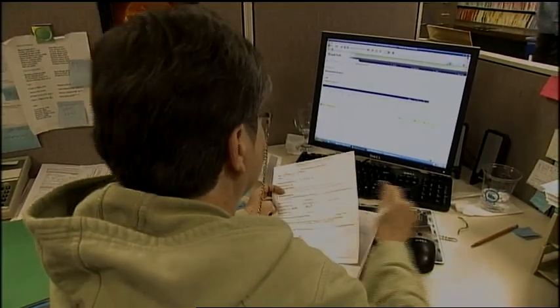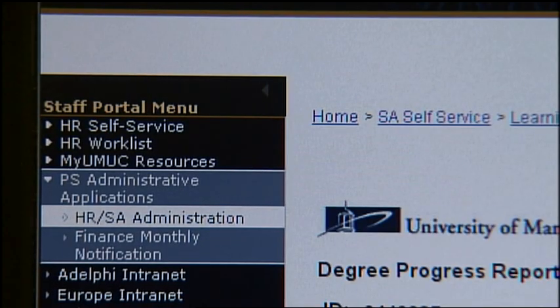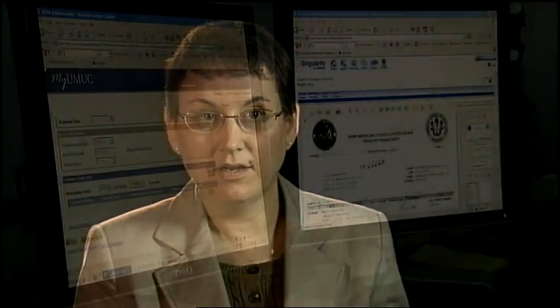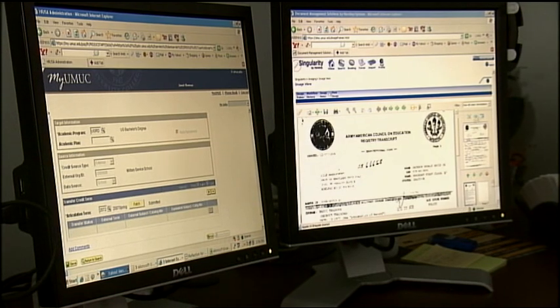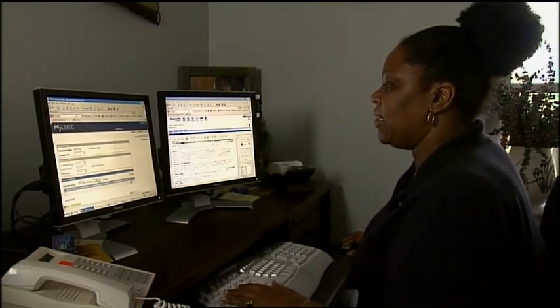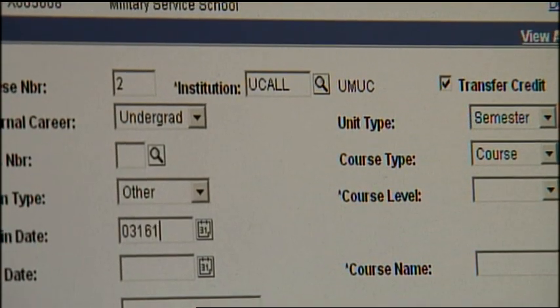Once the student record is virtual and universally accessible and the transcript is processed, the imaging system and our PeopleSoft system talk to each other and indicate that the student is ready for a degree audit. The work is done in PeopleSoft, but it's enhanced by the ability of the degree audit transcript evaluator to see the virtual image of the transcript. They have a double monitor — one side shows the image of the transcript and the other has PeopleSoft — so they can work hand-in-hand with both to determine the best fit for the student.